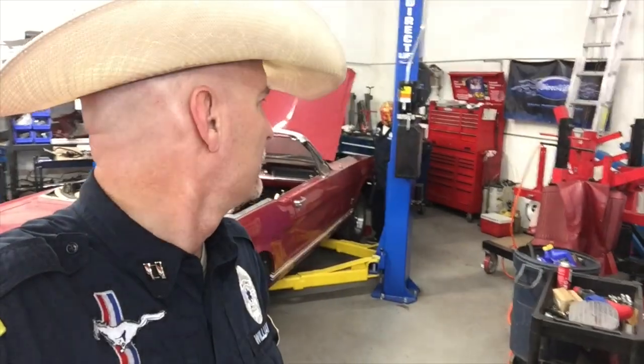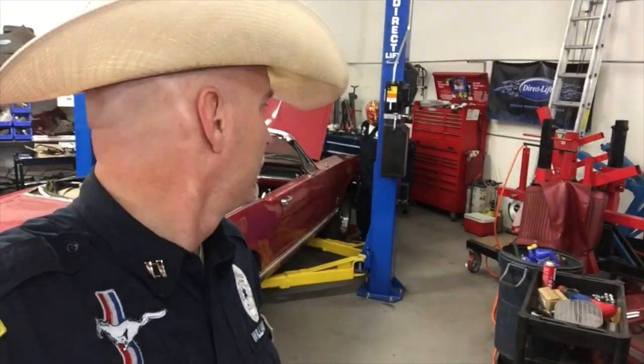All right guys, this is the Mustang Coupe. So the first lesson in video...